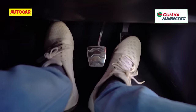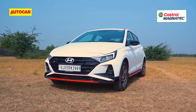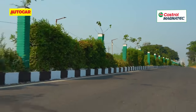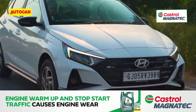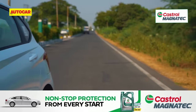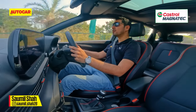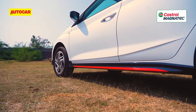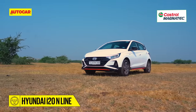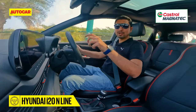This is it! It's a car that you've been waiting for, it's a car that we've been waiting for, and Hyundai has finally launched it. Say hello to the updated i20 N-line with a proper manual transmission.